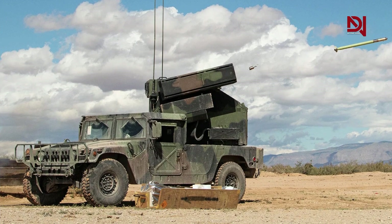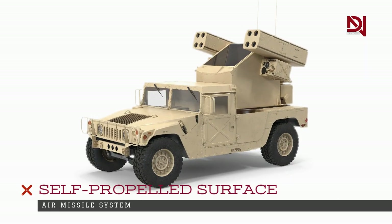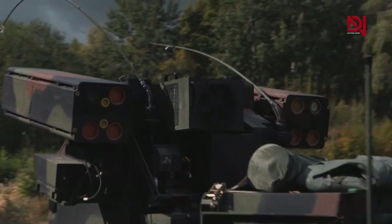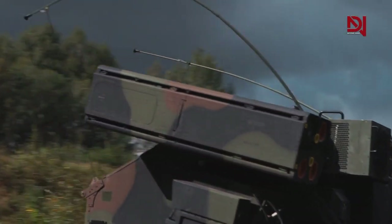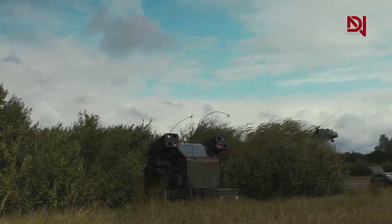The Avenger Air Defense System is an American self-propelled surface-to-air missile system that offers short-range cellular air protection for ground forces against cruise missiles, unmanned aerial vehicles, low-flying fixed-wing aircraft, and helicopters.